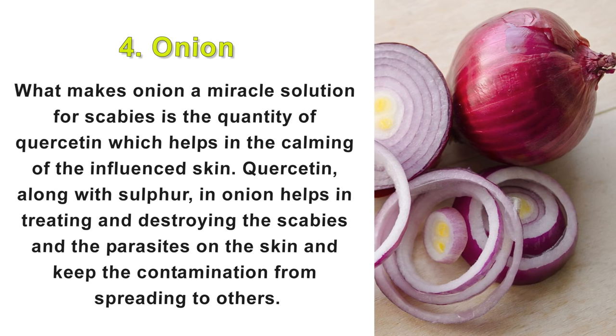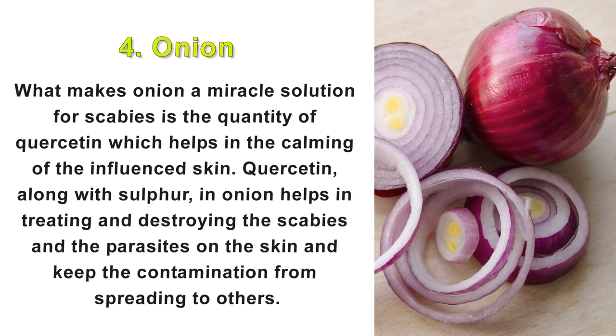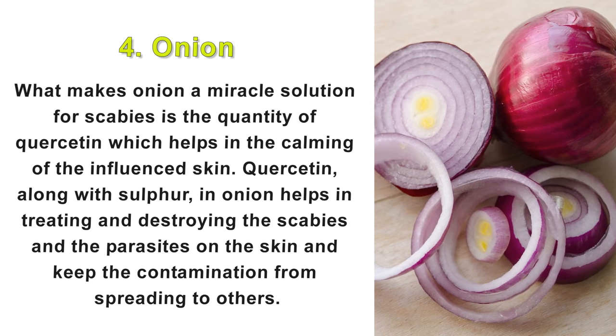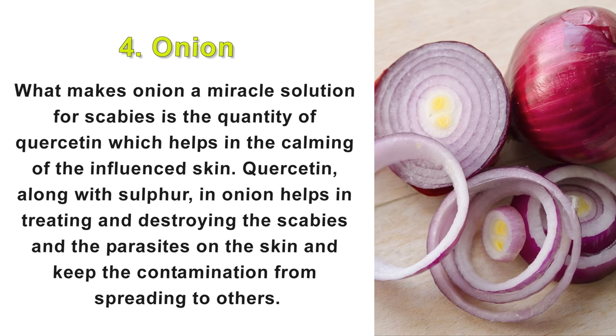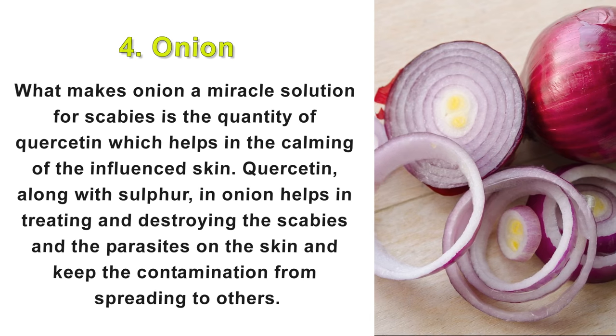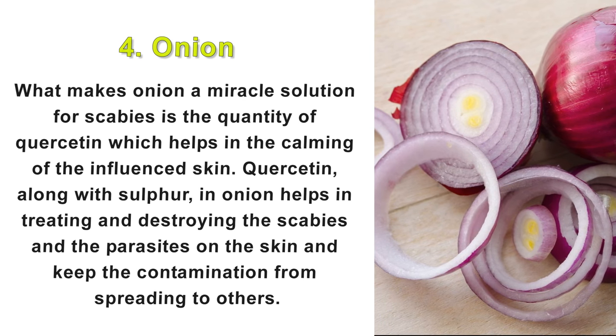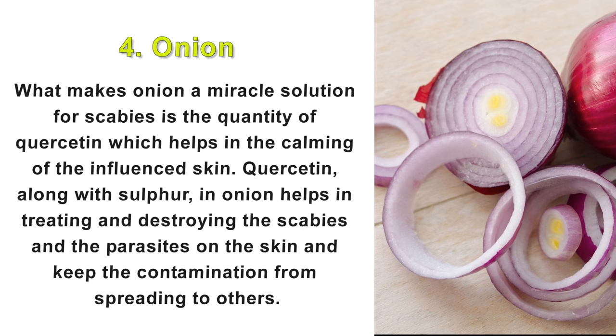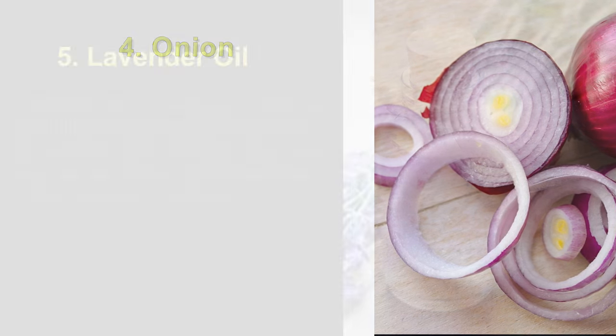4. Onion. What makes onion a miracle solution for scabies is the quantity of quercetin, which helps in the calming of the influenced skin. Quercetin, along with sulfur in onion, helps in treating and destroying the scabies parasites on the skin and keeps the contamination from spreading to others.